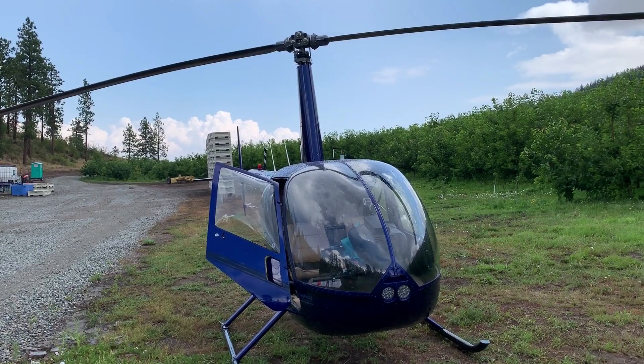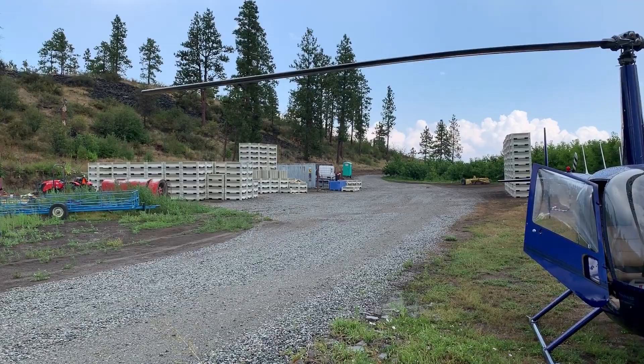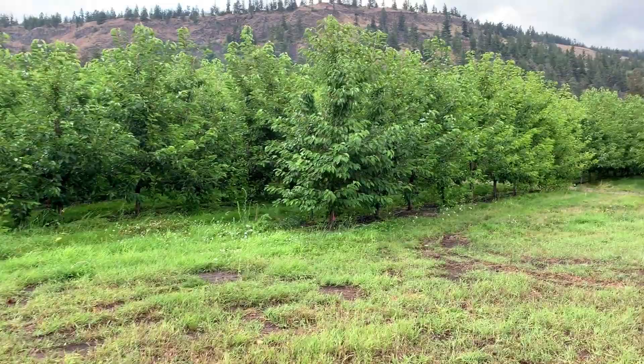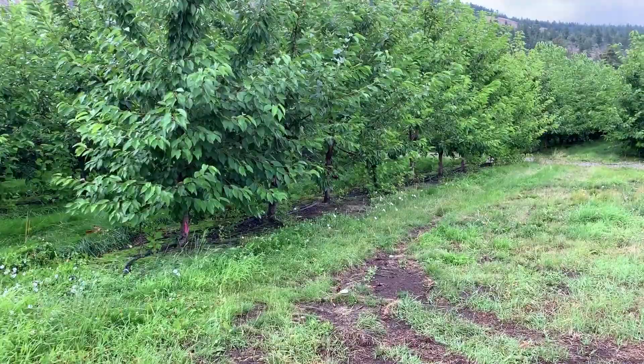I'm in a cherry orchard right now. I just landed here because it's raining and I've got to dry the 17 acres again — we figured why do it when it's still raining. You can hear a helicopter off to my west, probably one of the Yui's. I thought I'd take you into the orchard a little bit to show you what the cherries look like when they're wet, so let's go in a few rows here.